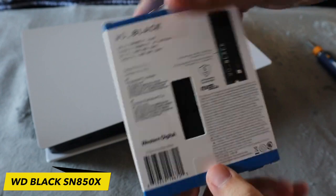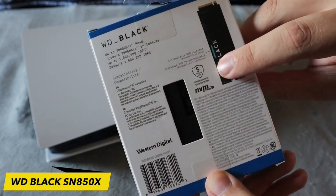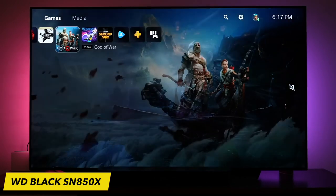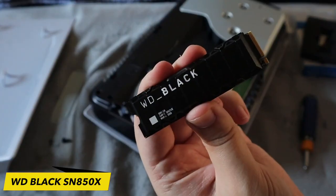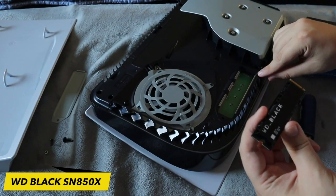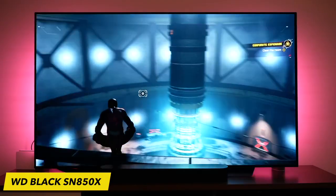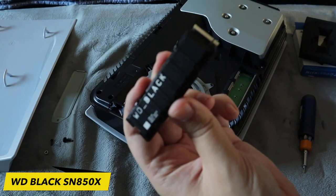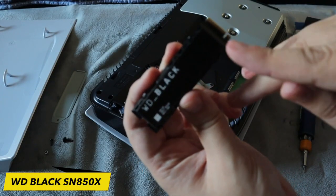Gaming sessions often demand extended hours of usage, which can test the durability of hardware components. The WD Black SN850X is designed to provide unwavering performance during intense gameplay, ensuring that your investment remains functional for years to come. The SSD's durability and reliability ensure that you can enjoy gaming without disruptions.